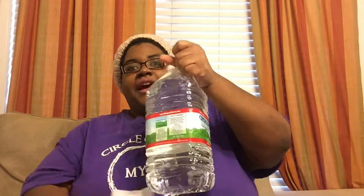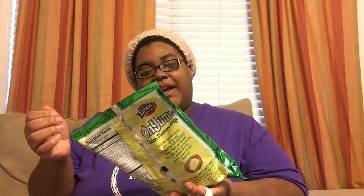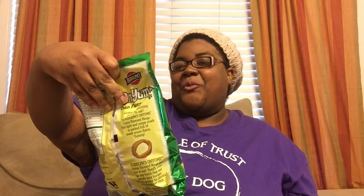Of course we got a gallon of the Crystal Geyser spring water. Also got some onion-flavored rings — these are by the brand Rudolph, spelled O-N-Y-U-M-S, like onions. I guess it's supposed to be like Funyuns — that's cute.